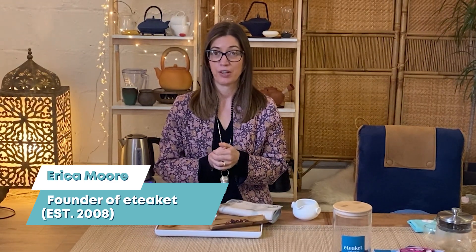Hi, I'm Erica Moore, the founder of Etiquette Tea. I started Etiquette over 15 years ago, and before that I was a litigation lawyer in London. At Etiquette, we are a speciality tea company based in Edinburgh, but we supply tea all over the world. We're all about encouraging people to use that three minutes while their tea's brewing to pause, rebalance, and ultimately get a little bit more out of their everyday.